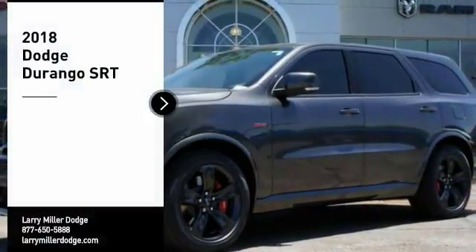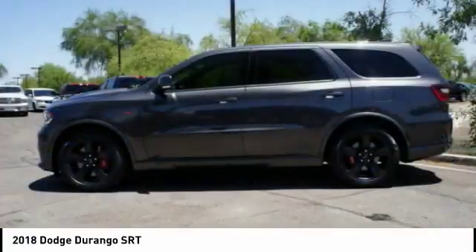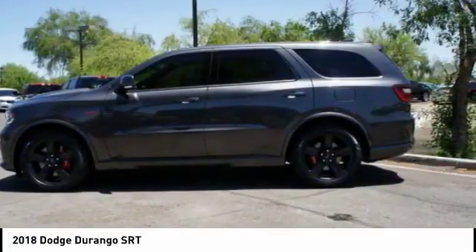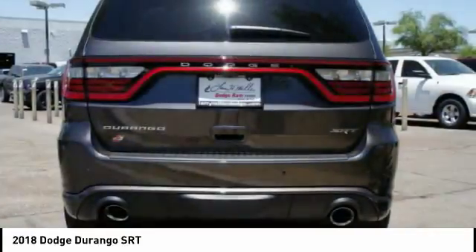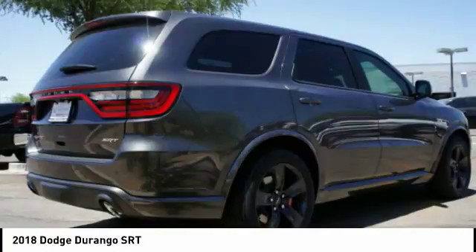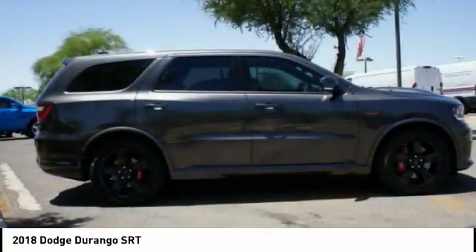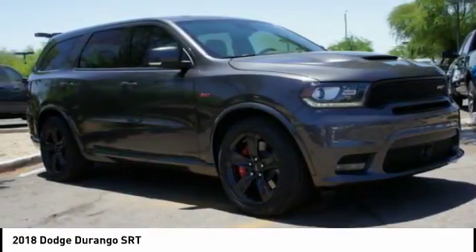Looking for the right vehicle? Check out the 2018 Durango. The Durango allows you and your family to travel in style and comfort while towing your camper or boat. It offers more interior room and towing capability than most midsize SUVs and has an available third row of seating. Underneath are sturdy body-on-frame mechanicals and the option for a powerful V8 engine.